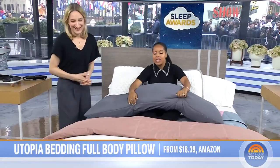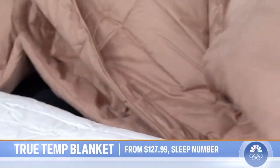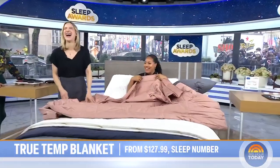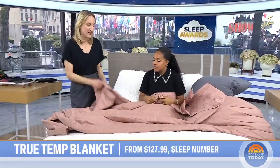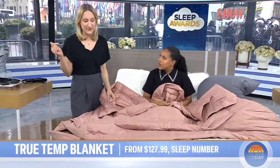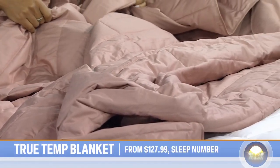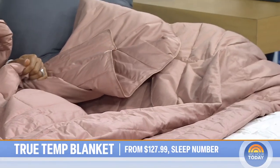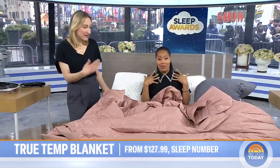One more thing — this blanket is for people who sleep hot. It looks like a comforter but it's a blanket — this is the Sleep Number TrueTemp. It's a down alternative that's both cooling and warming. The beauty is that when you're a hot sleeper it cools you off, and when you're a cool sleeper it warms you up. Hot sleepers and cool sleepers were both down with it. We even had somebody with hot flashes who said she didn't sweat and didn't get chills — it kept her comfortable all night.